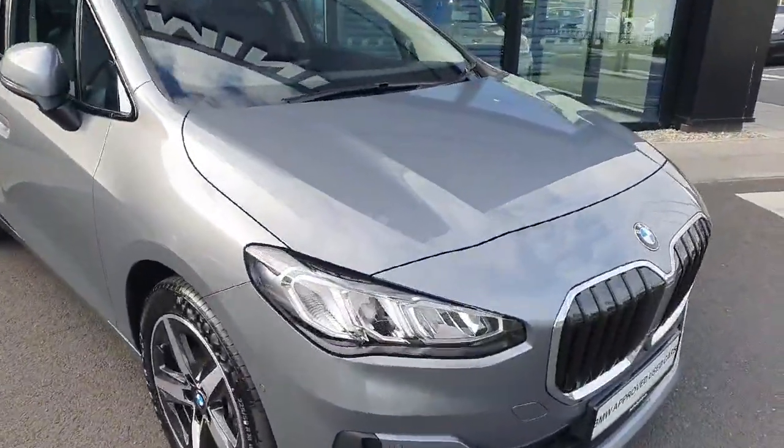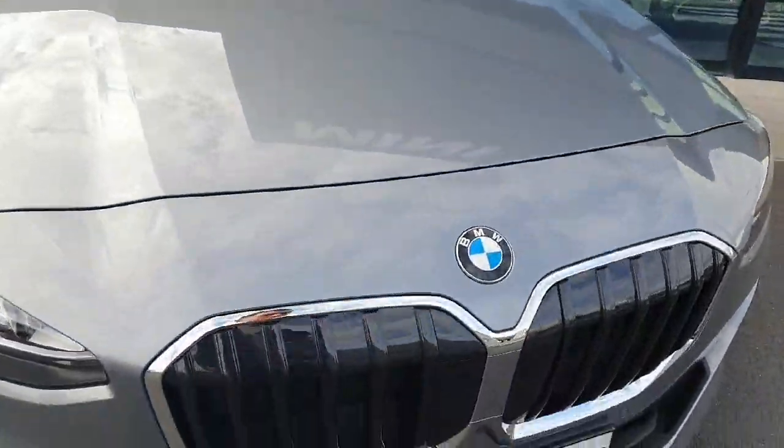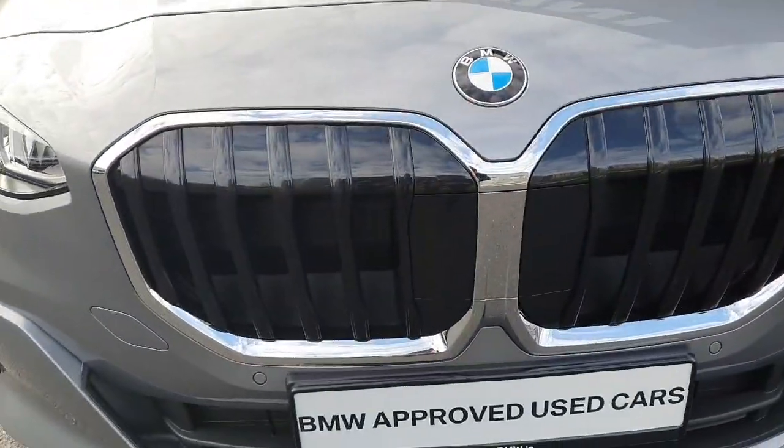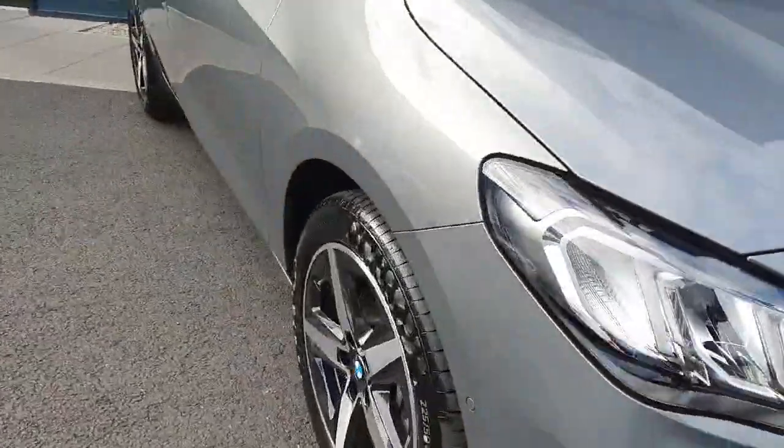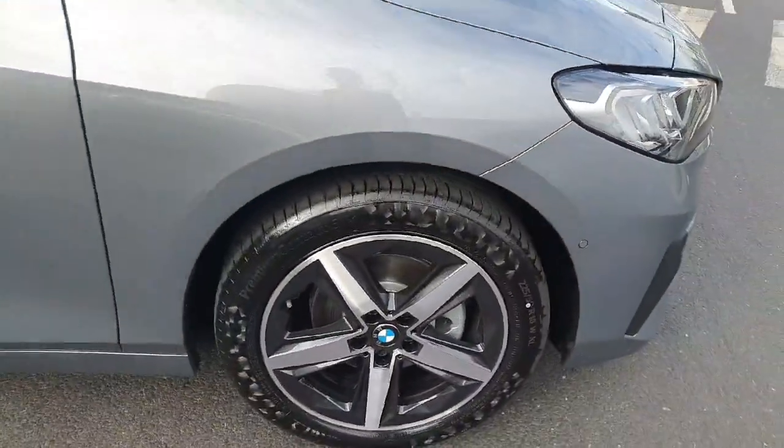At the front of the car we do have the chrome finish kidney grills alongside the LED headlights and spotlights, and as we come around to the side of the car we have these stunning 18 inch silver alloys.